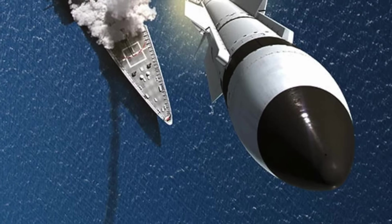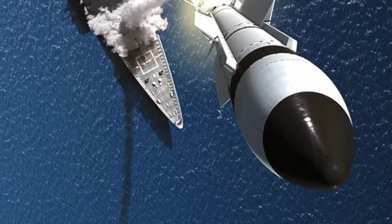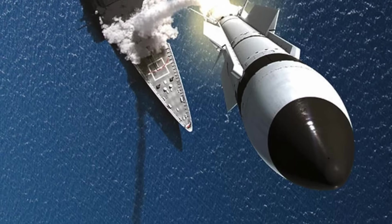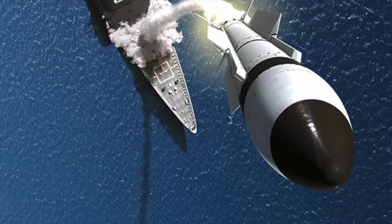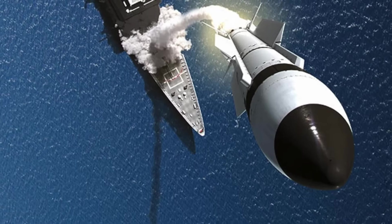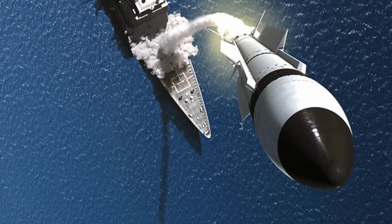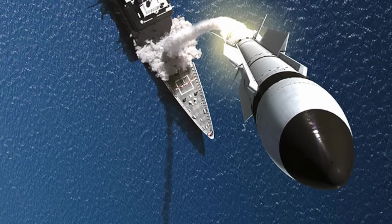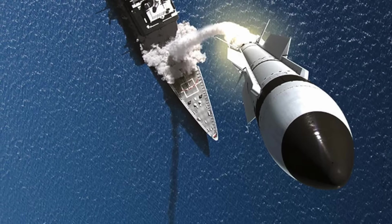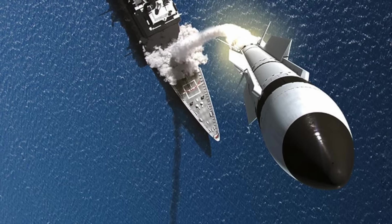Raytheon and the Missile Defense Agency continue to refine the SM-3 with software and sensor upgrades. The Block 2A variant is the main production model, but studies are underway for next-generation kill vehicles and multi-object kill capabilities, allowing a single interceptor to engage multiple warheads or decoys. As threats evolve — including hypersonic glide vehicles and maneuverable re-entry vehicles — the SM-3's role may expand into a broader integrated missile shield. Combined with faster radar processing and AI-assisted targeting, the SM-3 could remain relevant well into the 2030s.